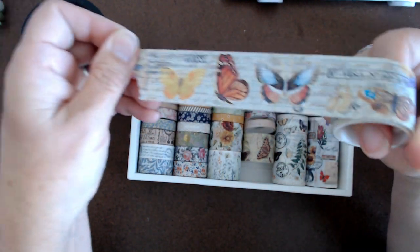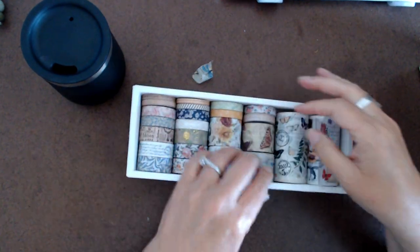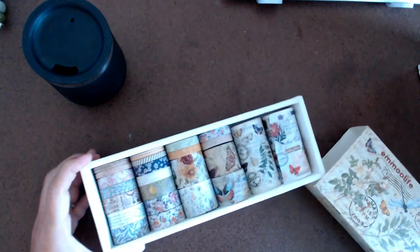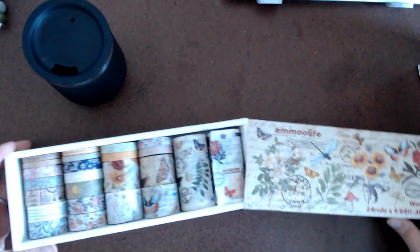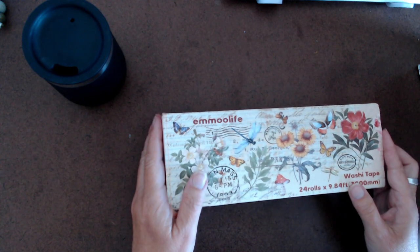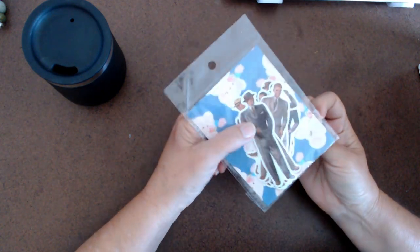That is so pretty. I'm working on packing because we're actually going to Mexico for five months. I'm deciding what I want to take. I do have supplies down there, but I just got all this new stuff and want to take everything but don't have room. We're driving this time — it'll take about three nights and four days to get there. We have a small car, but I'll probably stick stuff in every nook and cranny.